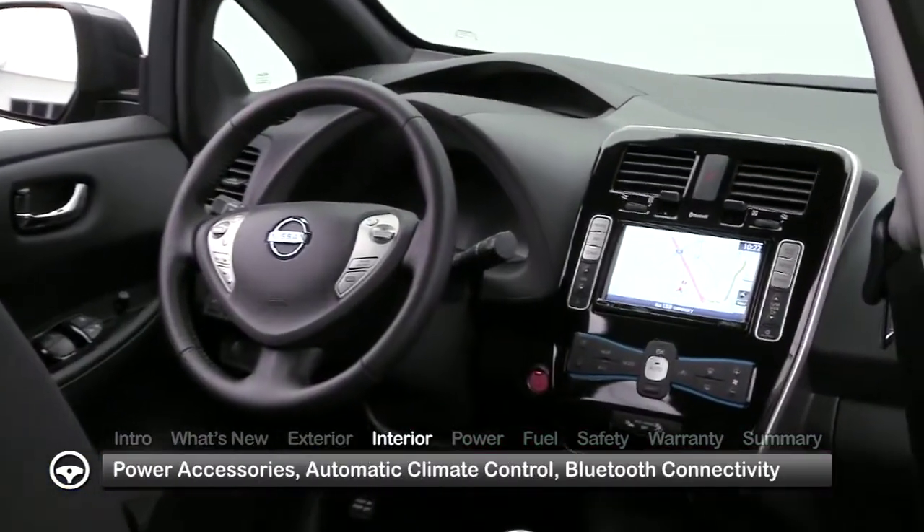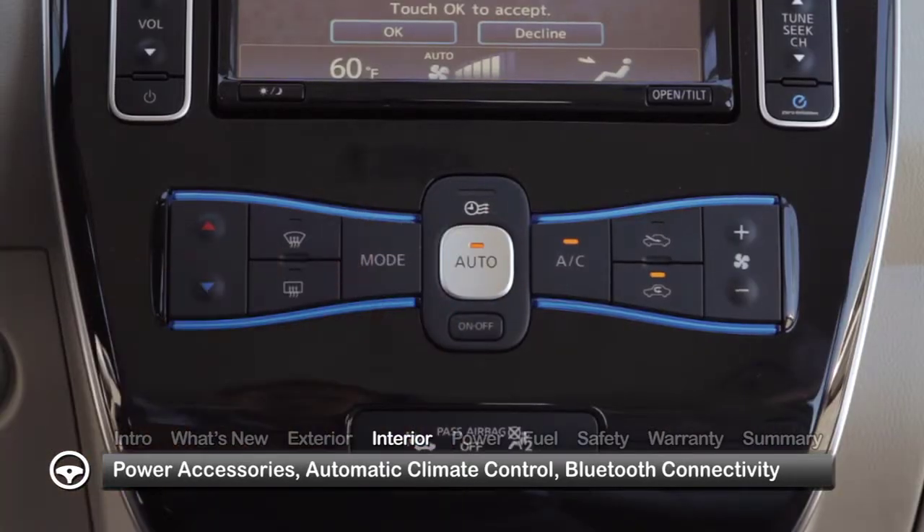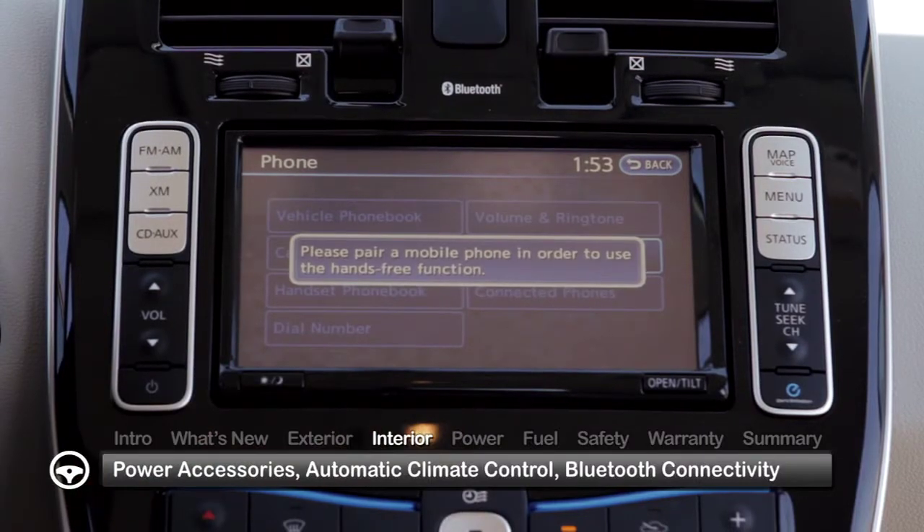Inside, going all-electric doesn't mean skimping on features. All LEAF models get power accessories, automatic climate control, and Bluetooth hands-free phone connectivity.